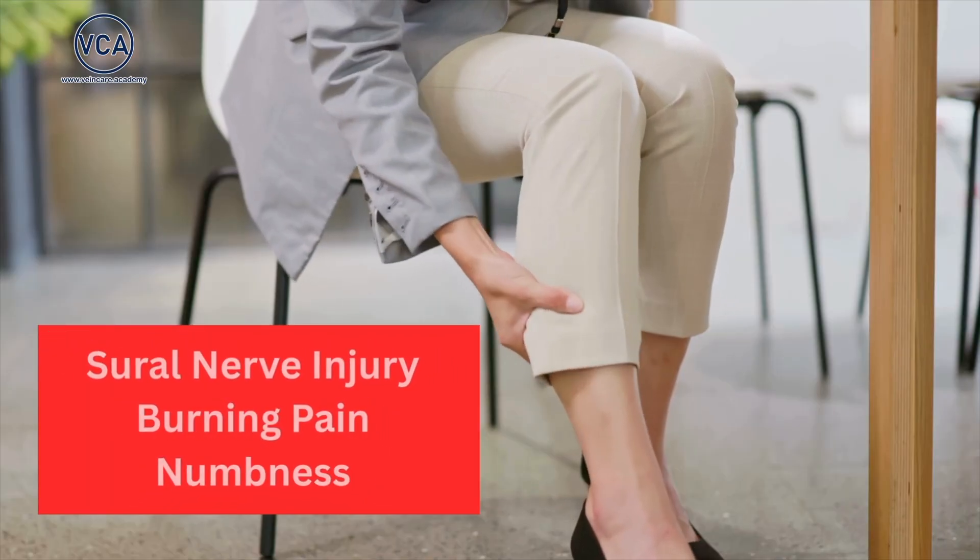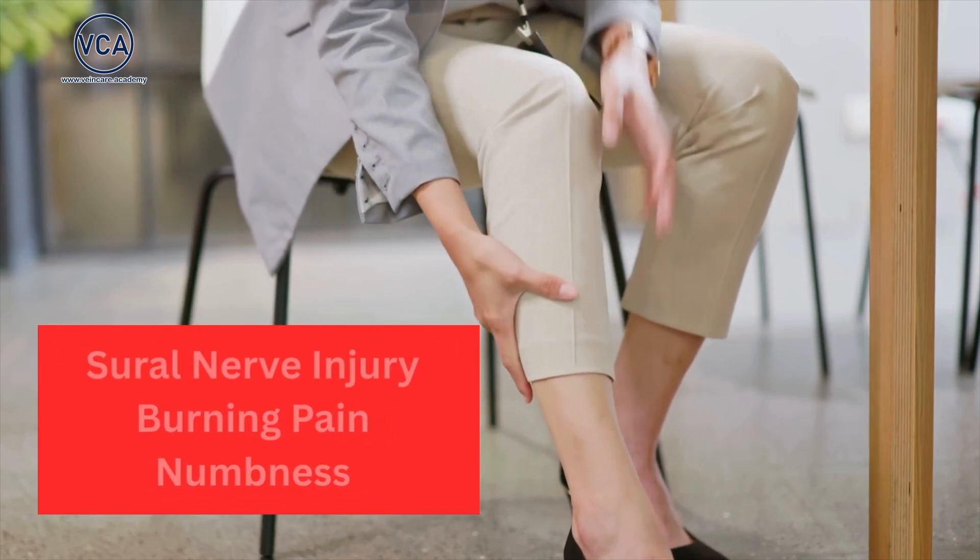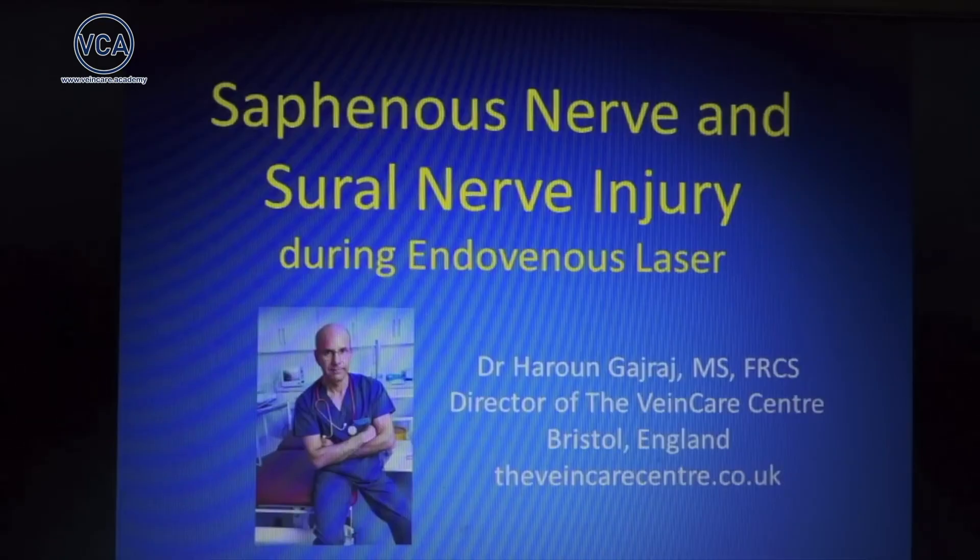Think about one of your patients — let's call her Sarah. She came in for a simple small saphenous vein ablation, hoping to get rid of her varicose veins. But afterwards she developed relentless burning pain and numbness down the side of her leg and into her foot. It affects her sleep, her ability to walk, her entire quality of life. This isn't a rare horror story; it's a real risk we must actively prevent. My earlier video highlighted that nerve injury can occur in nearly 1 in 20 small saphenous vein ablation treatments. That's one patient too many.